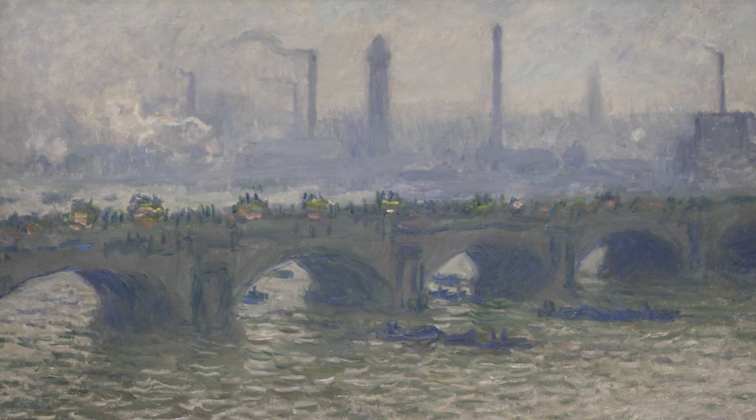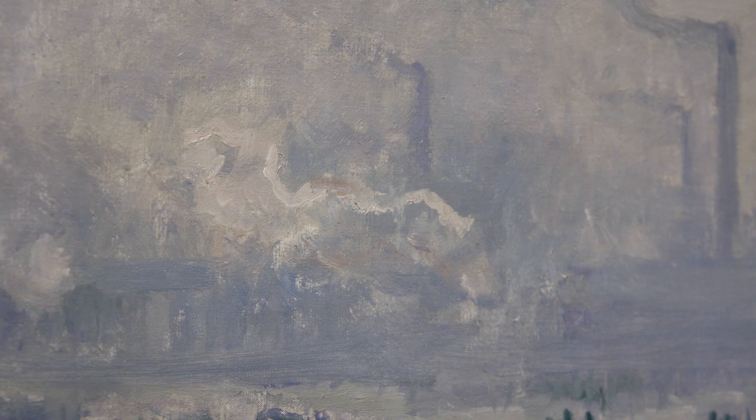Monet was fascinated by the fog in London. He said, 'Were it not for the fog, London wouldn't be a beautiful city.' He was interested in this kind of haze that wrapped around everything, which he called 'the envelope.' His series was a way of exploring this changing atmosphere, and the different times of day and different effects of light and shadow.